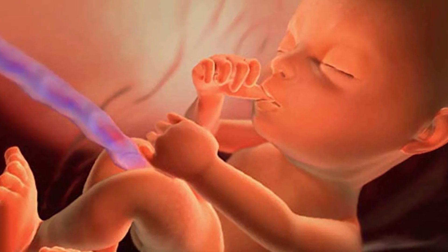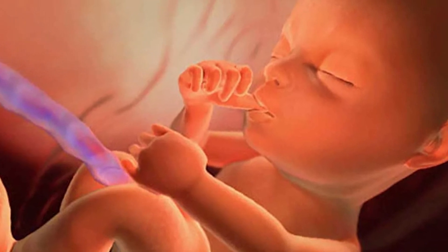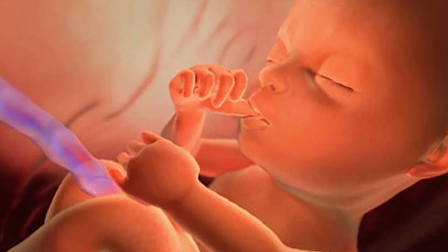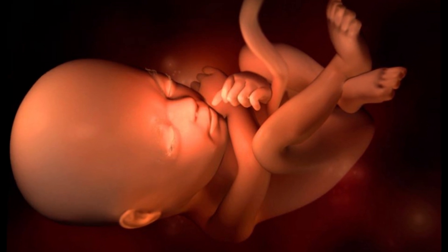At 21 weeks pregnant, you've crossed the halfway line on your journey to becoming a mother. Let's take a closer look at what the 21-week-old fetus looks like and what you'll be experiencing during this time.